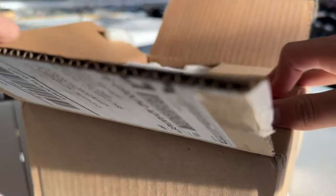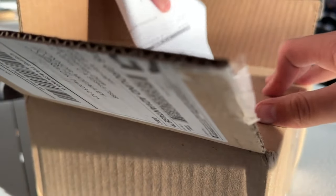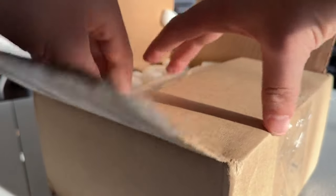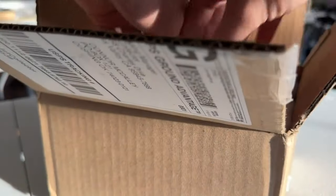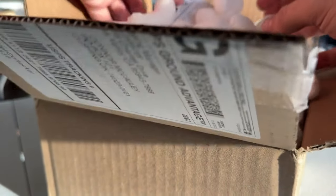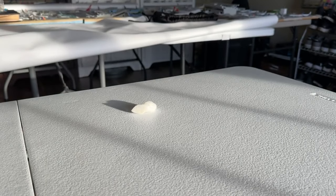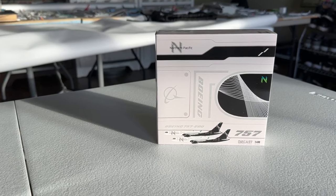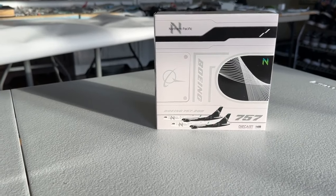Here we go - packing peanuts are pretty standard for Jet Collector. I'll go ahead and take out the invoice. This one's really exciting for a variety of reasons and I'm very excited to have it. And there was your little hint right there on the box. We have the JC Wings 1/400 scale Northern Pacific Airways Boeing 757-200 in their current livery.